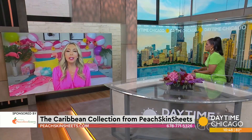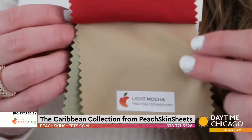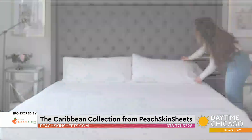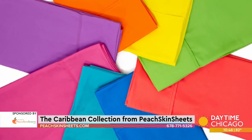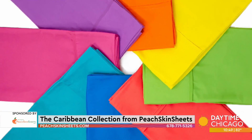That is the great thing — Peach Skin Sheets, 24 colors that everyone knows and loves for their softness, their moisture-wicking properties. It keeps hot sleepers cool and cool sleepers cozy. 90% of Peach Skin Sheets customers report that they wake up cooler. That's an amazing statistic. It's all the same fabric, the same softness — the softest sheets I've ever experienced — except now they've added eight new vibrant Caribbean colors.